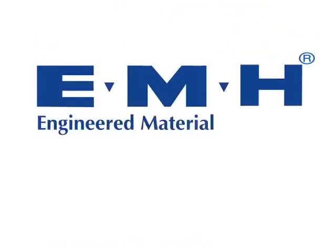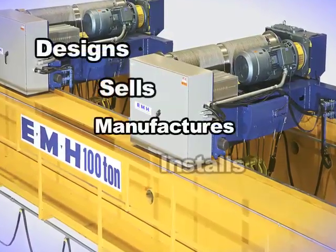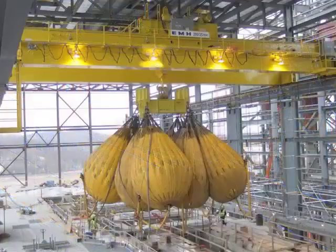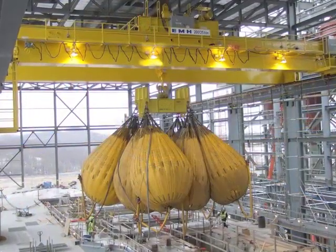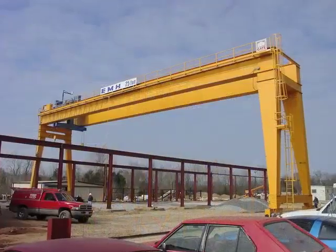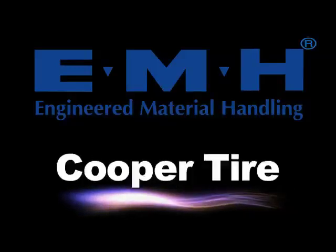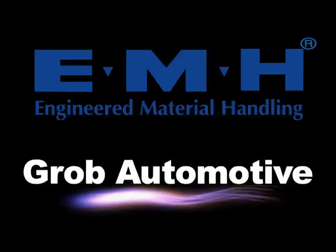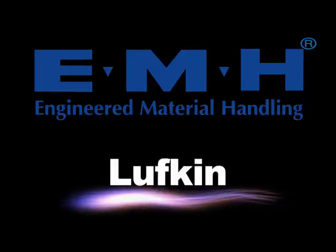EMH stands for Engineered Material Handling. EMH designs, sells, manufactures, installs, and services a complete line of overhead material handling equipment for any load up to 500 tons. With a proven track record of helping businesses realize their potential with the latest innovative solutions, EMH stands apart in this industry. Some of the best known companies in the world choose EMH.